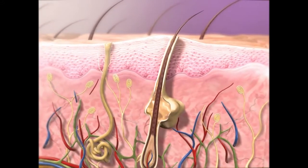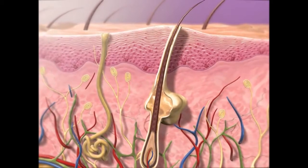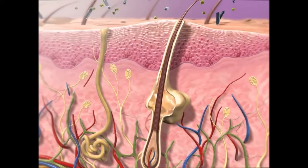The epidermis is the outermost layer of skin that provides a barrier between the body and the surrounding environment.